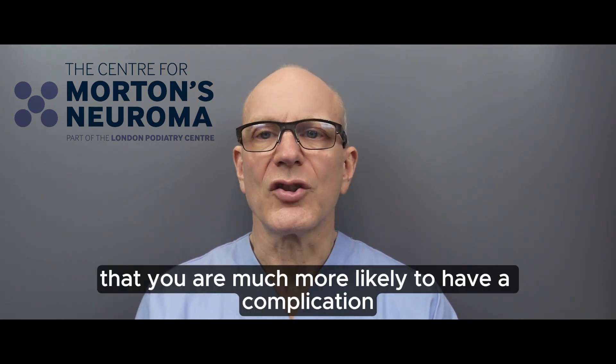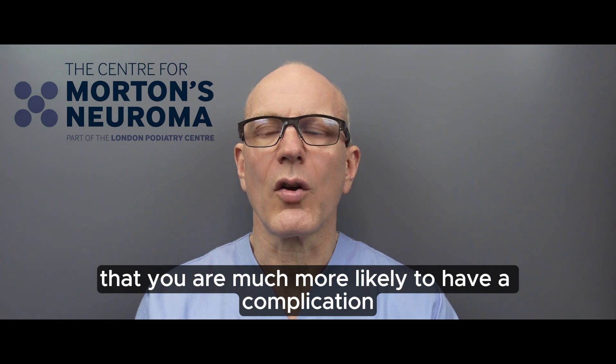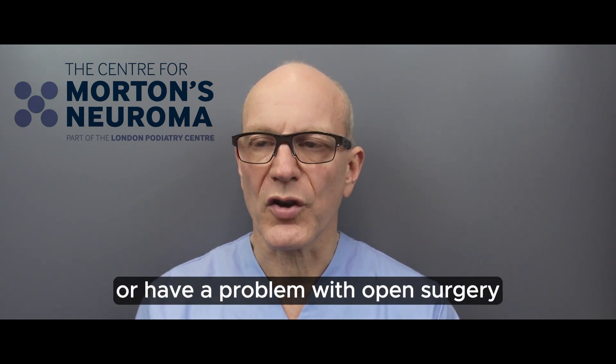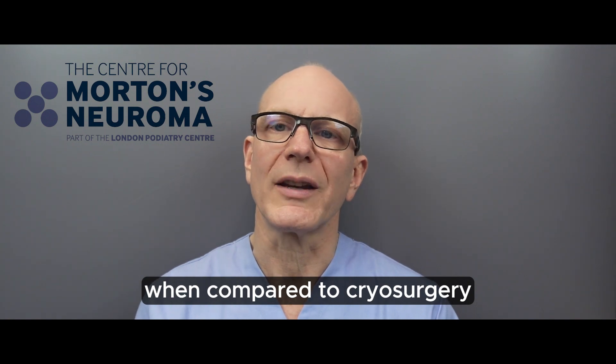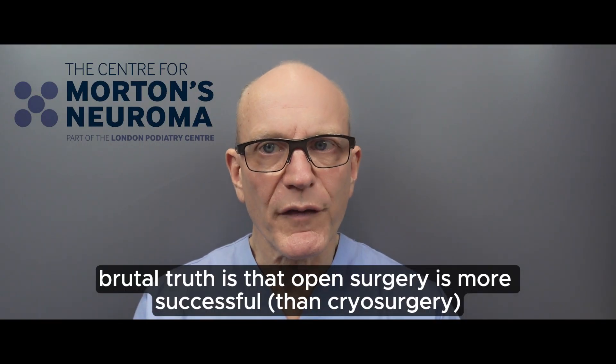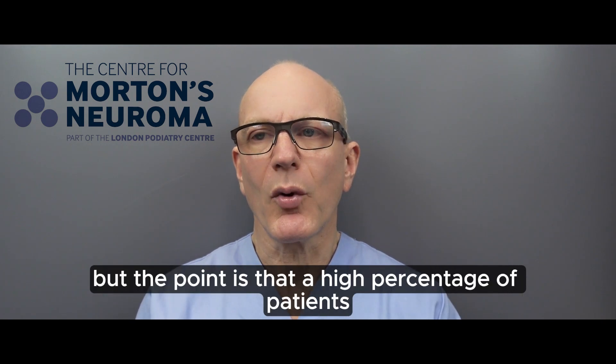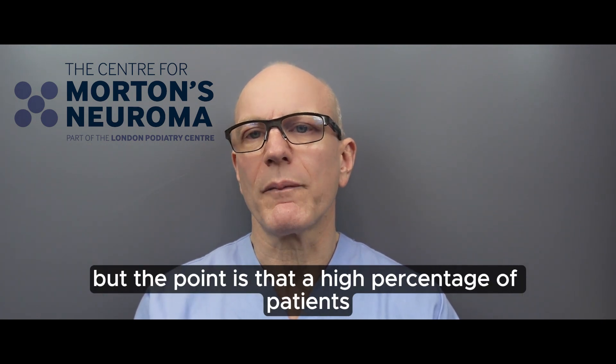You are much more likely to have a complication and to be left in pain or have a problem with open surgery when compared to cryosurgery. The next brutal truth is that open surgery is more successful — now that might seem like a contradiction.